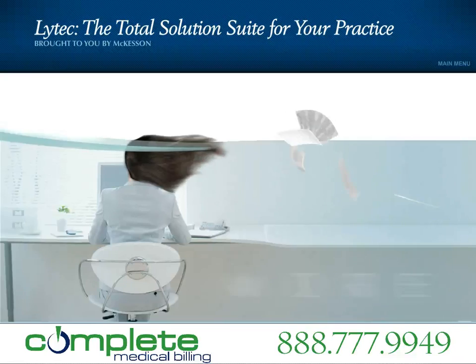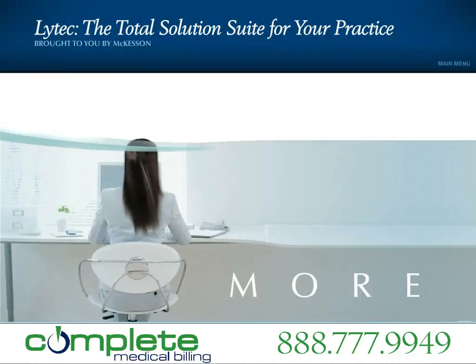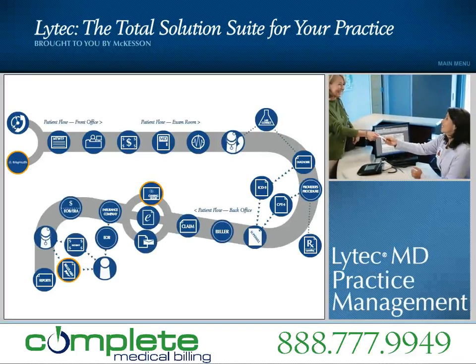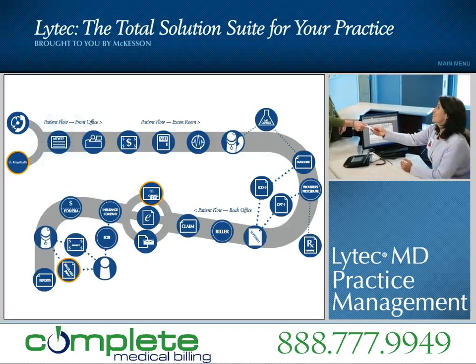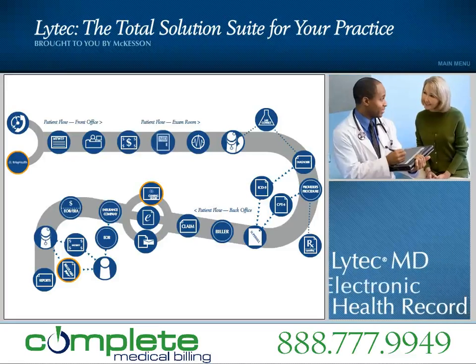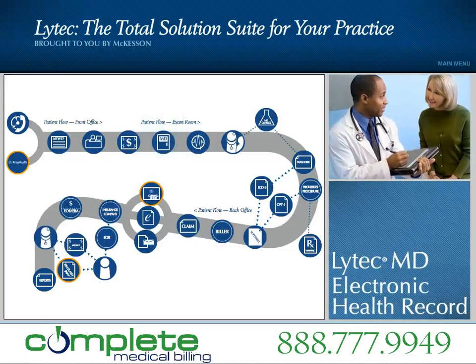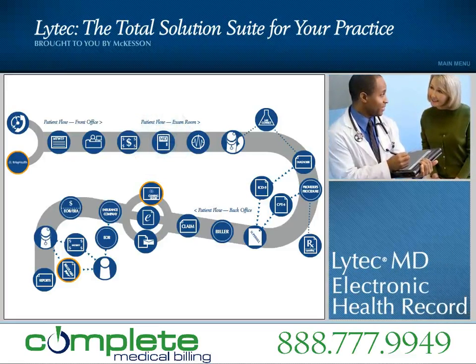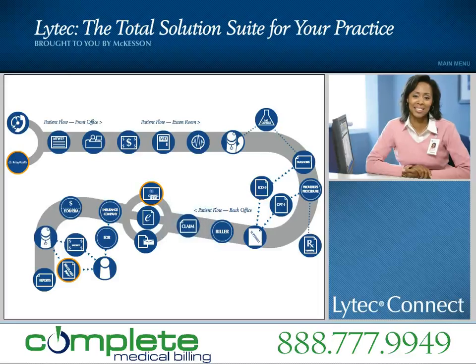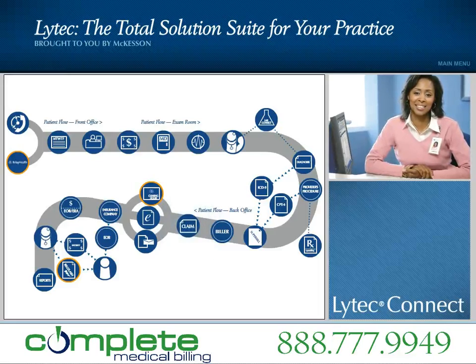Accelerate your practice with the new LIHTEC for 2010 and move up to LIHTEC MD — more of what you want today and more of what you need in the future. All from McKesson: a practice management system that gives you more time to focus on your practice of medicine rather than the business of medicine, an electronic health record designed to optimize productivity, enhance patient care, and measure clinical performance, and healthcare network connectivity services with LIHTEC Connect, powered by Relay Health.